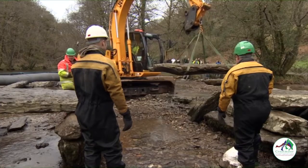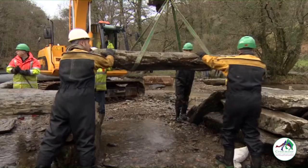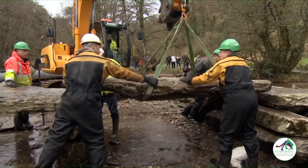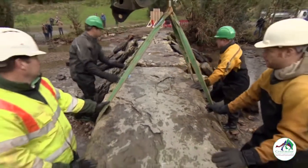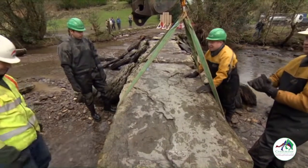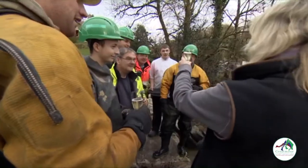The fine weather that Chris enjoyed 60 years ago seems to have returned to the Baal Valley on Friday, allowing a final push. The final piece of the jigsaw is manoeuvred into place, and with a cheer from the team the reconstruction is complete. 'Spot on. Well done, Julian. Well done, chaps. Fantastic job.'